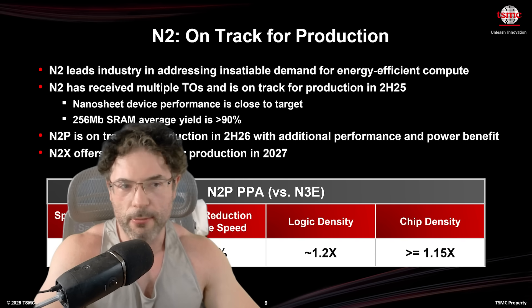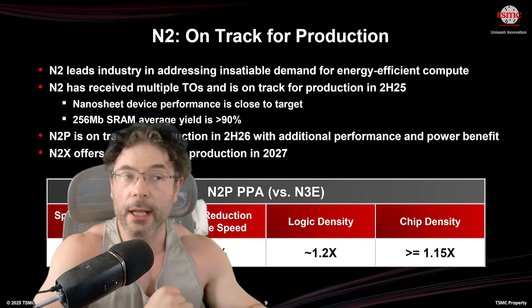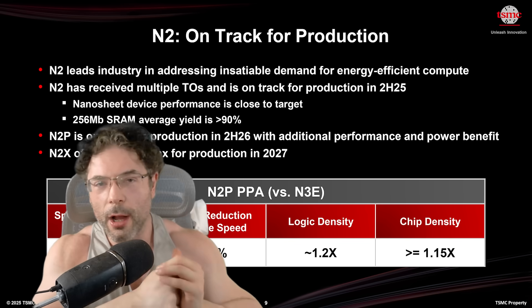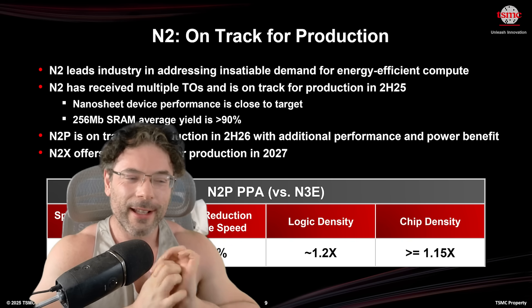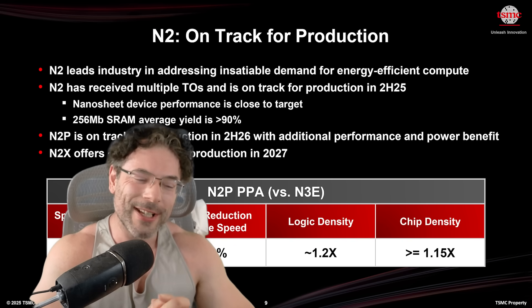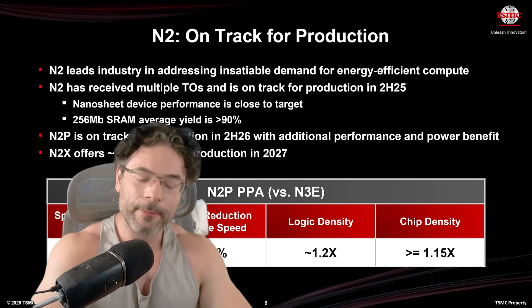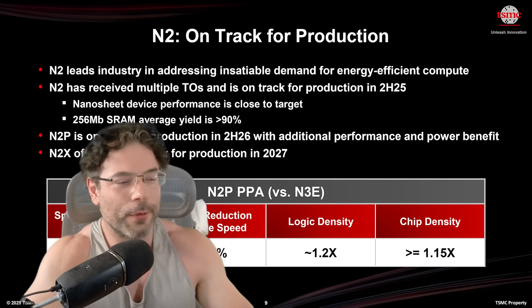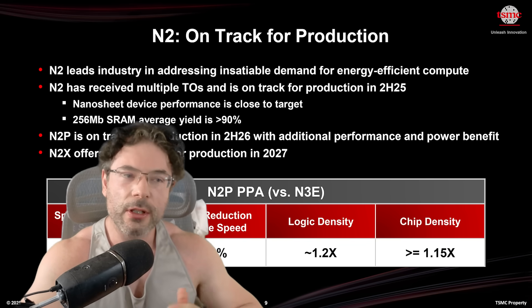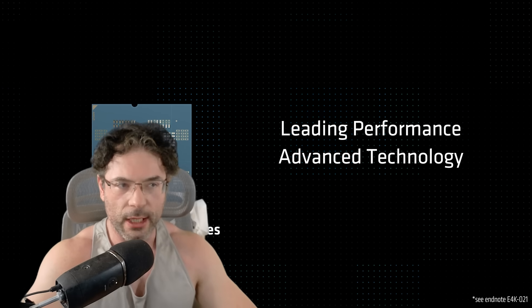I just want to mention RIP to chip scaling and logic scaling. Back in the day we'd say SRAM isn't scaling so well but we've still got logic — there's not enough hopium in the world for that at this point. There have been a lot of rumours that Zen 6 is probably going to see around a 10% increase in IPC.